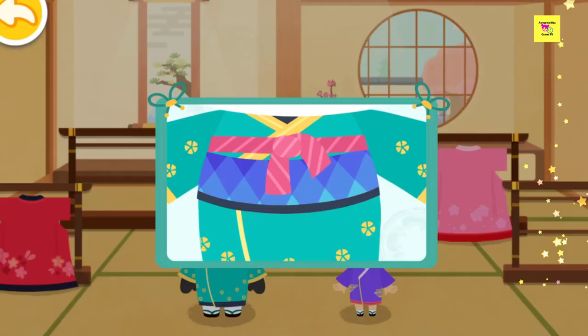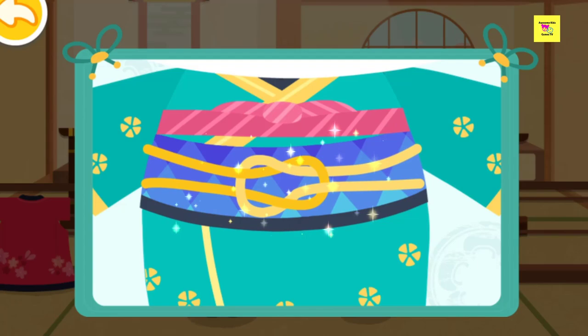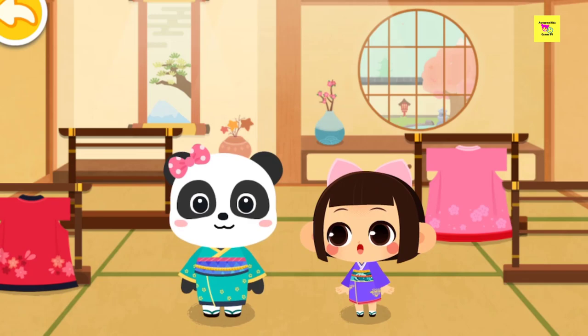Then put on the belt. The belt of the kimono shall be tied layer by layer. Wow, so pretty! Last but not least, wear a pretty headwear.